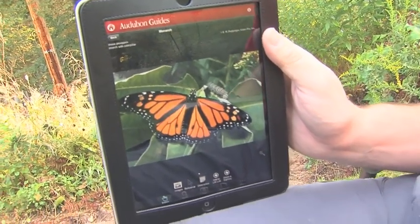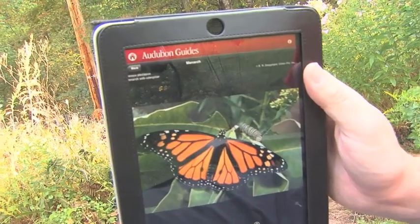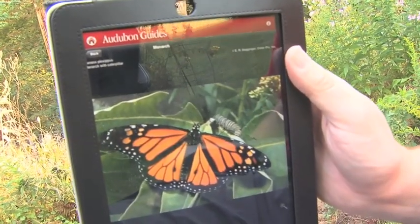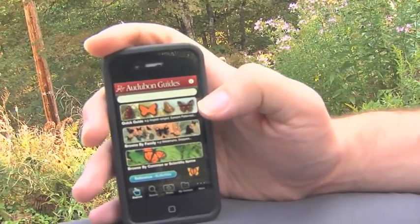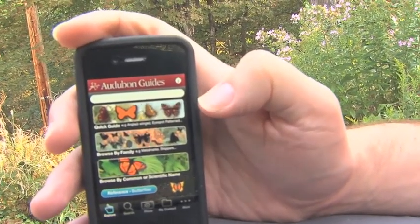A great source of more information about butterflies like the Monarch is the Audubon Guide's Butterfly app. And here we have it on the iPad — it's also available for the iPhone. It looks about the same except on the iPad we have a much larger image.